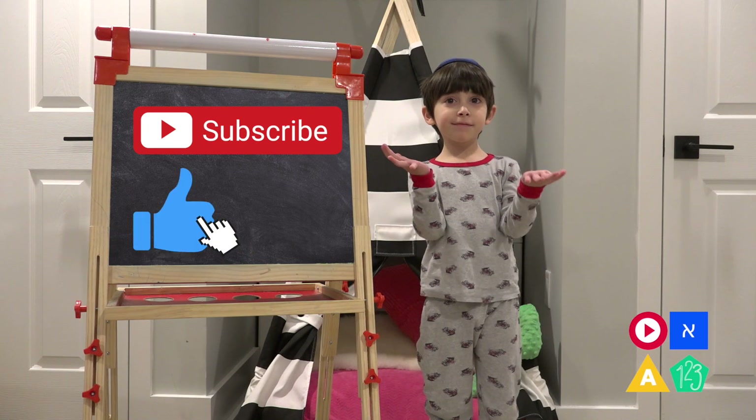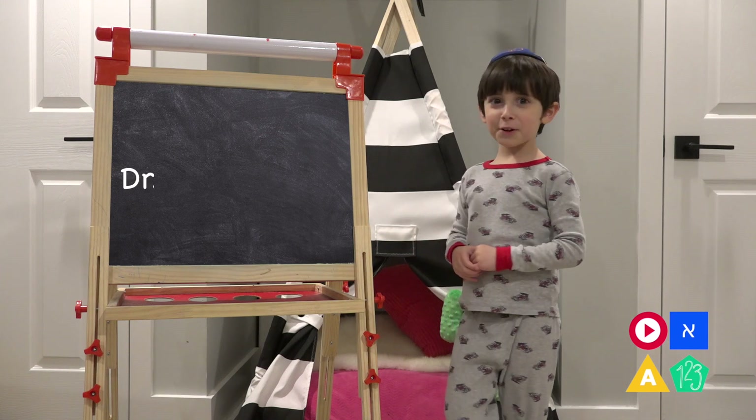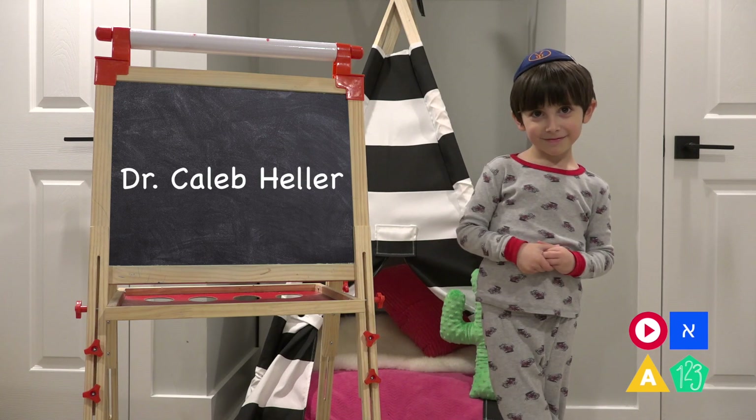Did you click it? Great! Here's our special guest. Her name is Dr. Kayla Teller. That's so great! Should we call her?